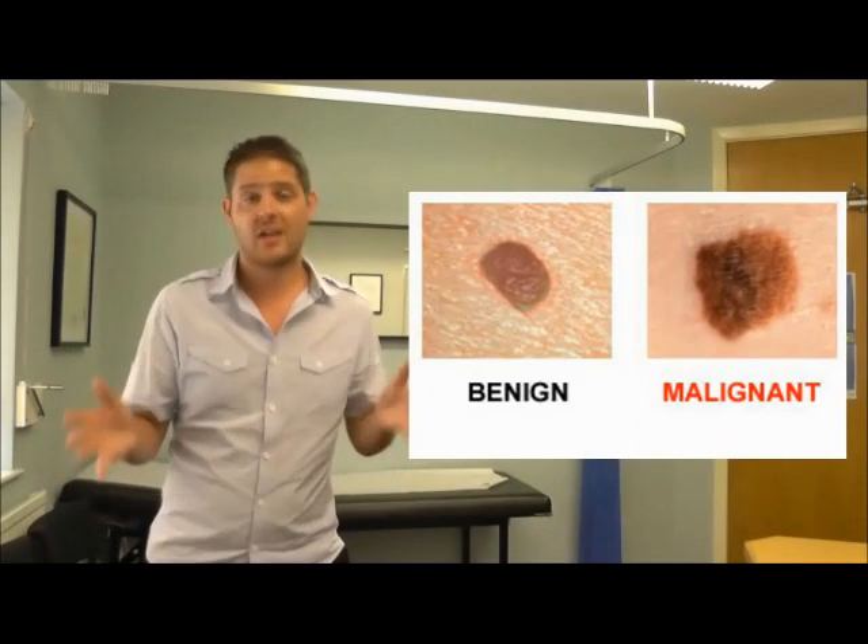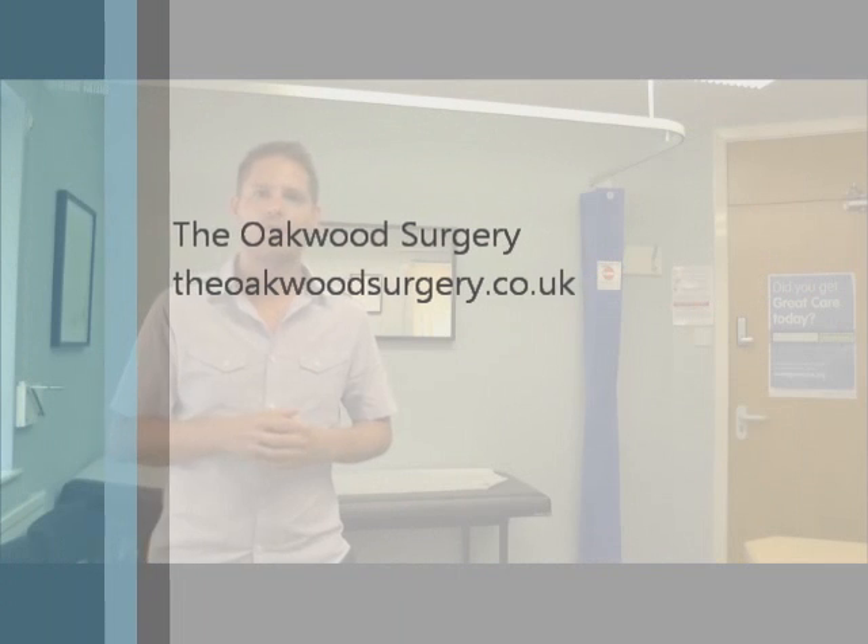Now, not one of those criteria tells you that it's a melanoma. We look at all four of those features to try and figure out whether it's a nice mole or a dodgy mole. So if you've got a mole that you're not sure about, pop in to see us and we will have a look at it for you.